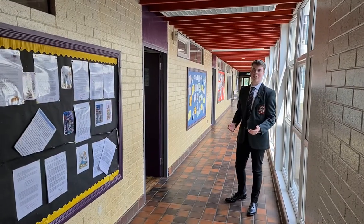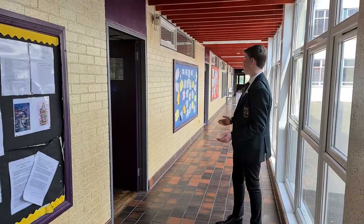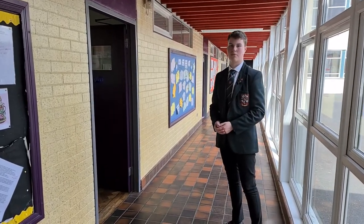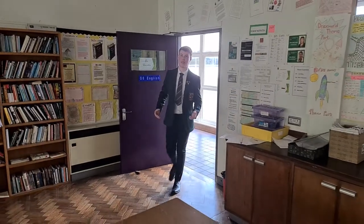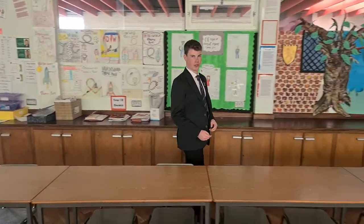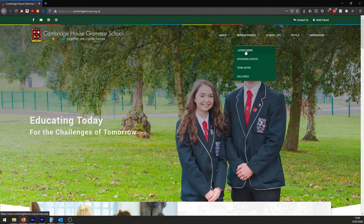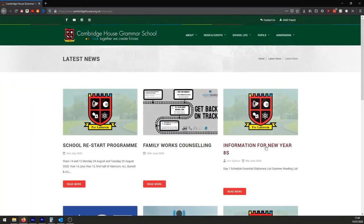English is a core subject and is compulsory from years eight to twelve. Here in the English corridor you'll find four of our six English classrooms. In English you'll be encouraged to talk, to perform, to ask questions and to partake in group discussions. In preparation for next year, take a look on our website to find a list of books you'll enjoy reading this summer.